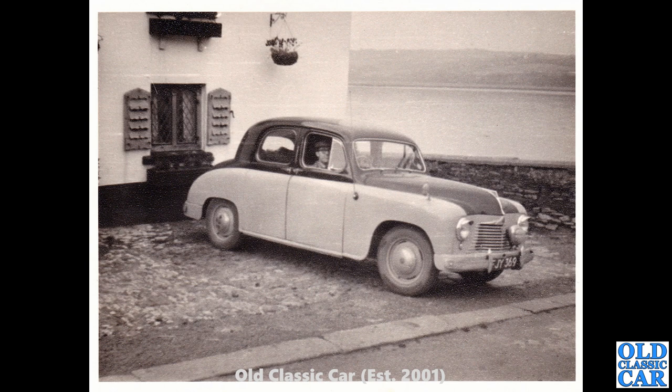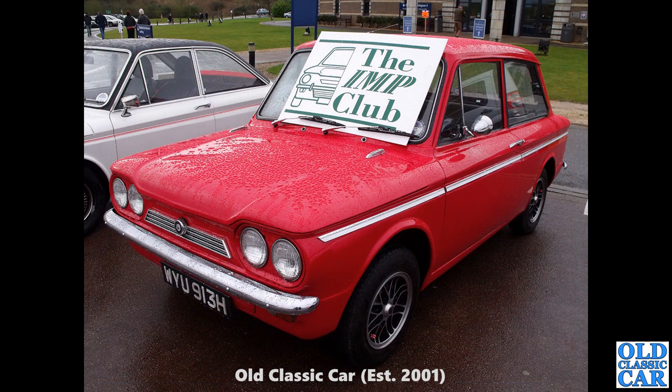Now this is the first of several photos of the rare Singer SM1500. This is a two-tone car — quite a rare sight, you don't see those too often. These were built from 1948 to 1954. This is an early pre-facelift car, a Plymouth registered example dating to about mid-1950. Now one of the Imp-based Singer Chamois — WYU 913H, late 1969 or early 1970. Good year that was.